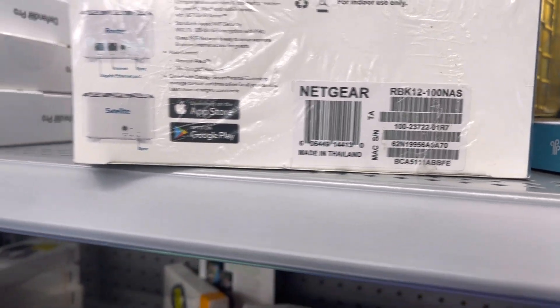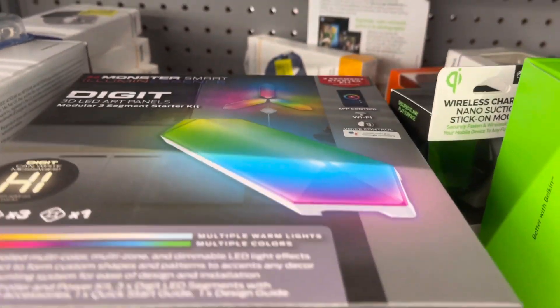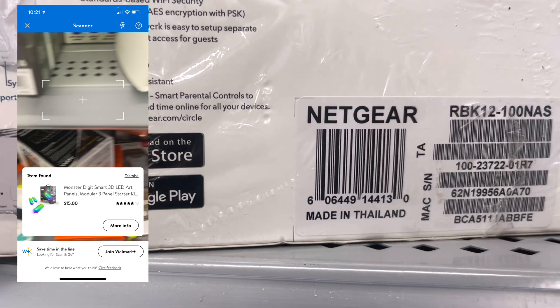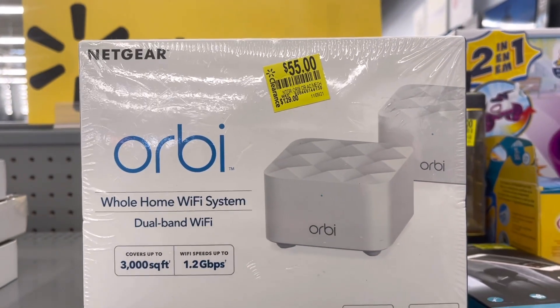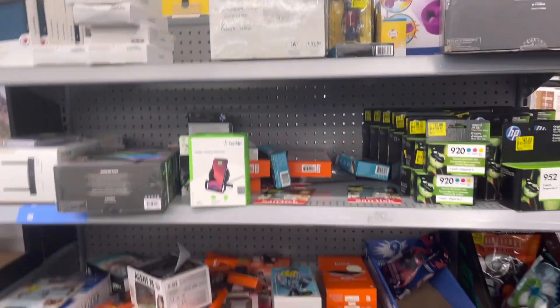Then I saw this — they actually have this in the Black Friday ad. It's still a good deal at $55. And then they have this one right here coming up for $15. This one was $129 and it's now $55, so definitely a good deal.